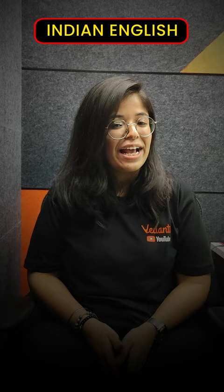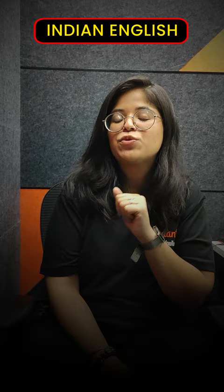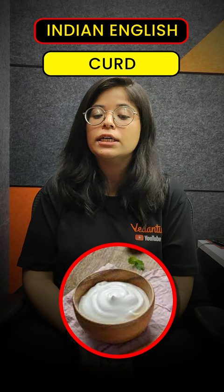Next: in Indian English we call it chips, and in British English we call it crisps. Next one: this one is very easy. In India we call it curd, but in Britain we call it yogurt.